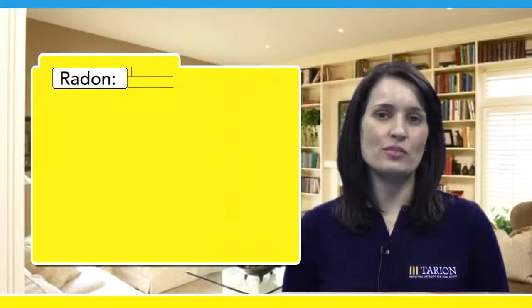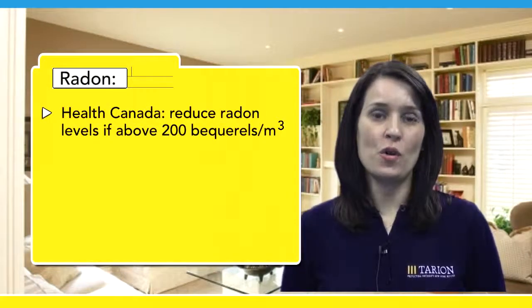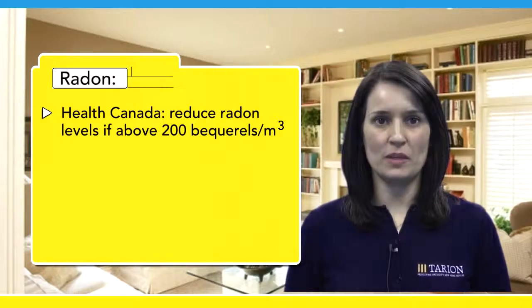Radon is measured in a unit called a becquerel. According to Health Canada, you should take steps to reduce the level of radon in your home if it is above 200 becquerels per cubic meter.